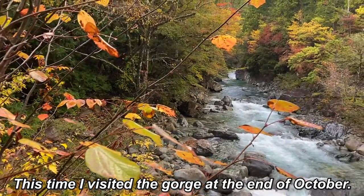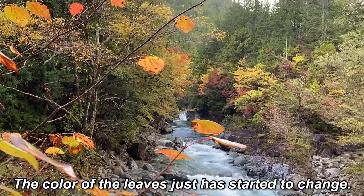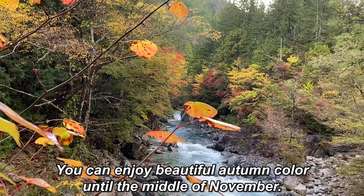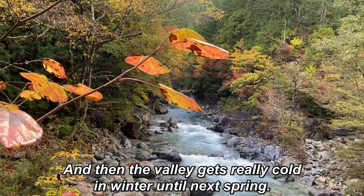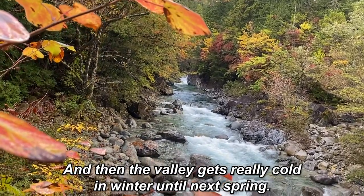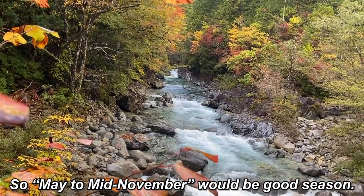This time, I visited the gorge at the end of October. The color of the leaves had just started to change. You can enjoy beautiful autumn colors until the middle of November. And then the valley gets really cold in winter until next spring. So May to mid-November would be a good season to visit.